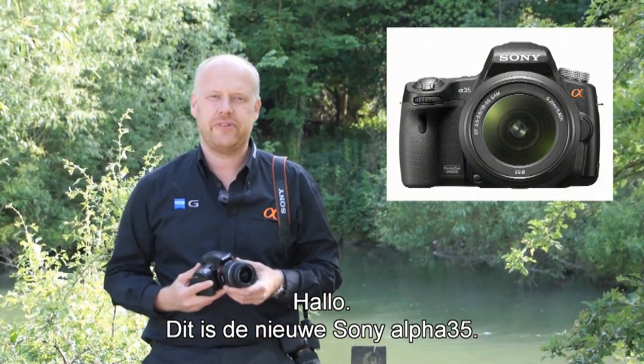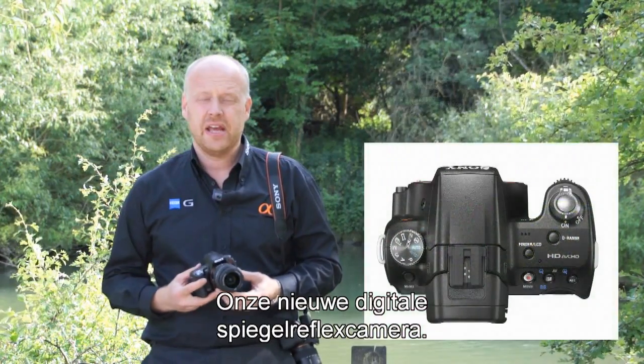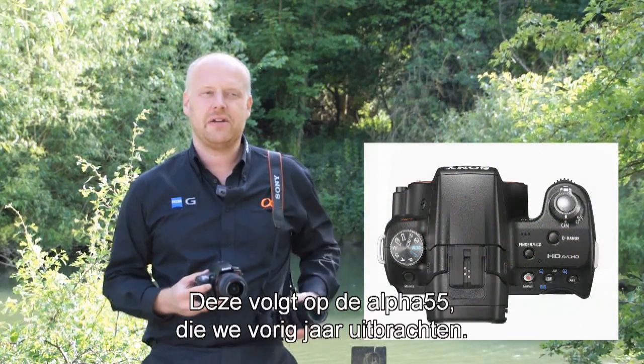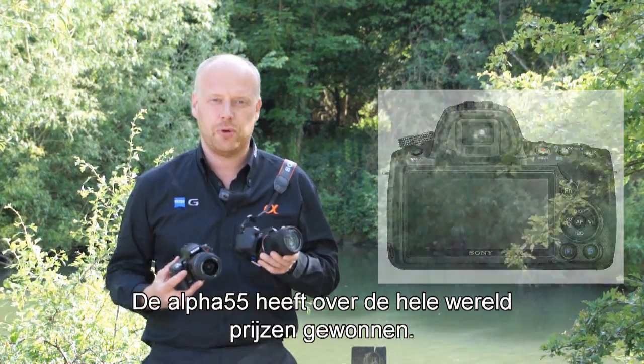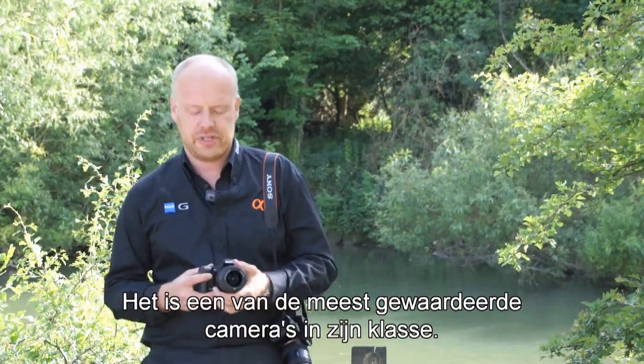Hi, this is the new Sony Alpha 35. This is a new digital SLR in our lineup — another one of our translucent mirror cameras. It joins the Alpha 55, which we launched last year. The Alpha 55 we're really pleased with; it's been winning awards all over the world and is one of the best recognized cameras of its type.